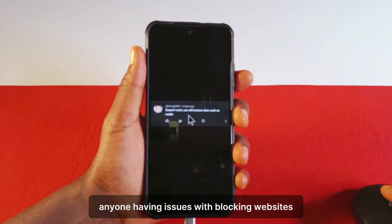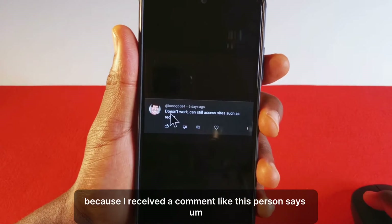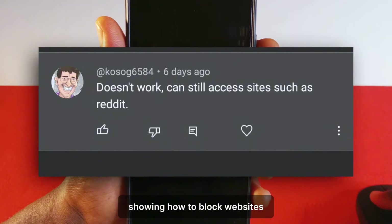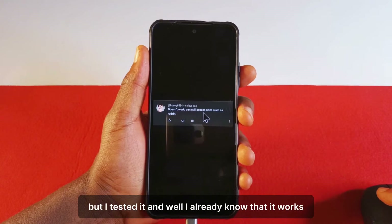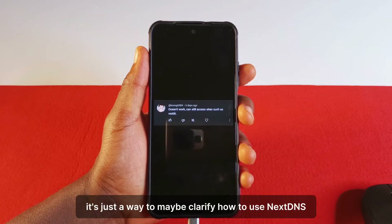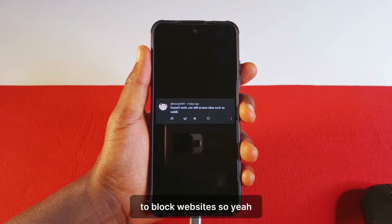I'm making this video to help out anyone having issues with blocking websites, because I received a comment about the method I showed about a year ago in a video on how to block websites. It doesn't seem to work with Reddit, but I tested it and I already knew that it works. So let me just make this video — it's not like a response video, it's just a way to clarify how to use NextDNS to block websites.